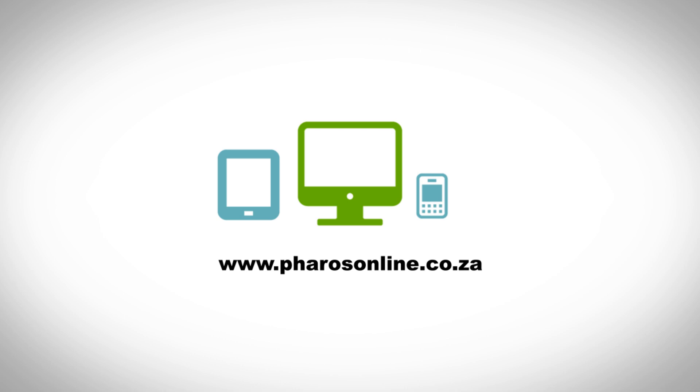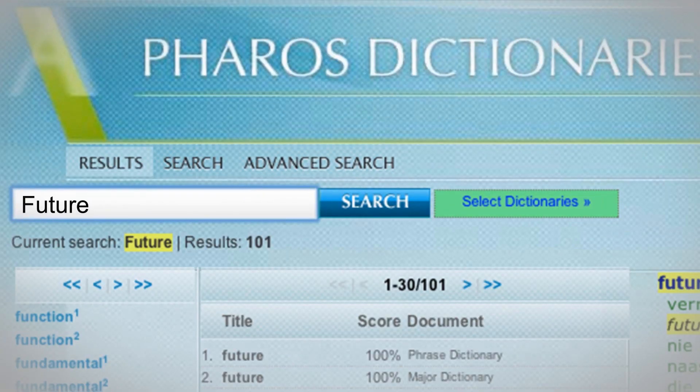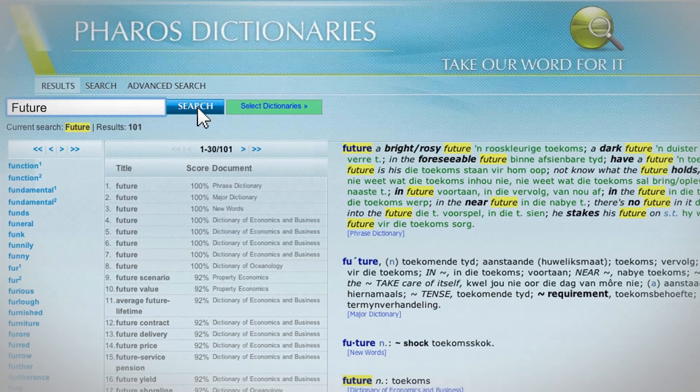How it works? Go to www.pharosonline.co.za, type a word into the search bar and click search. All the results will appear on screen.